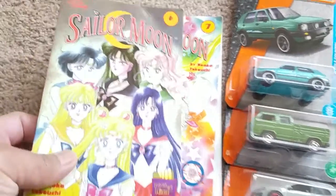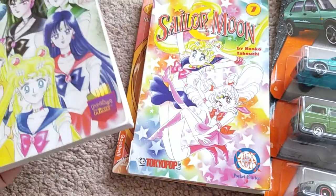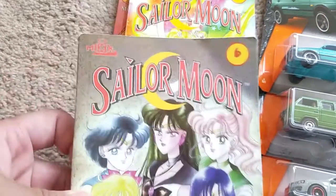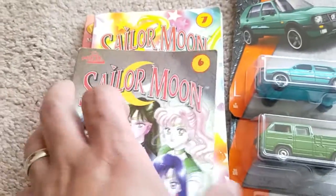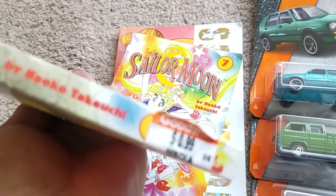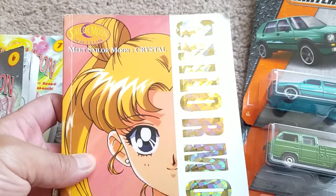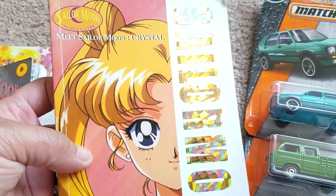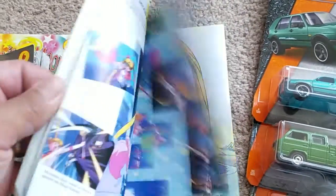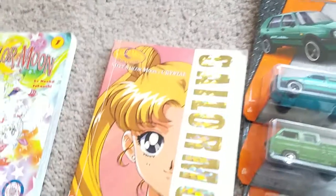Anyway, saw these Sailor Moon books and thought that was pretty cool. These ones are from MiXx I believe — they're like graphic novels — and these were all only 99 cents each. As well as this Sailor Moon Crystal 'Meet Sailor Moon Crystal' scout guide, kind of a little guide to Crystal, and that was also 99 cents.